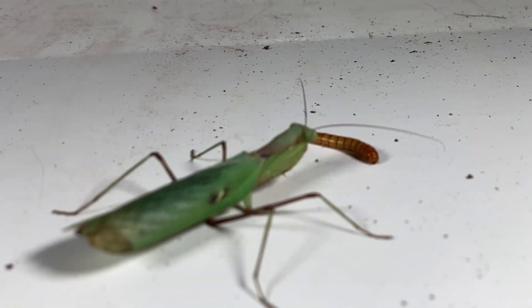Hey guys, welcome back to another video. In today's video we are feeding some mantids. We've got the takedowns in slow-mo, we've got some footage of how they're eating, and I'll be commentating over it as we go.